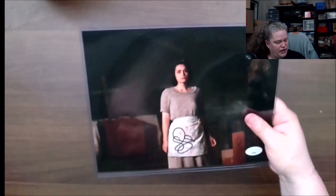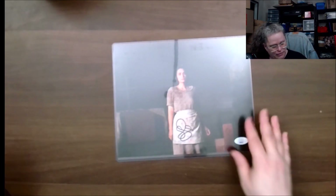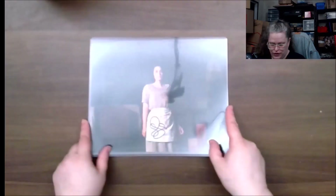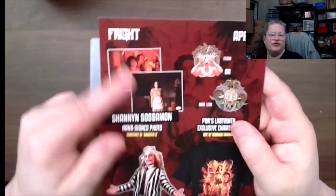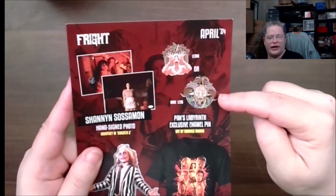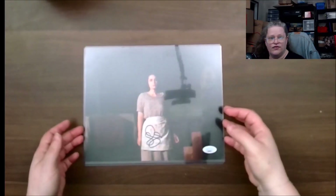Last but not least — and I'll probably mispronounce her name again — her name is Shana, from Sinister 2. I've never seen Sinister 2 yet, though I know the first one was good. Here are the two photos I got: this one was the common and this one was the rare. So all in all, we have the autograph.